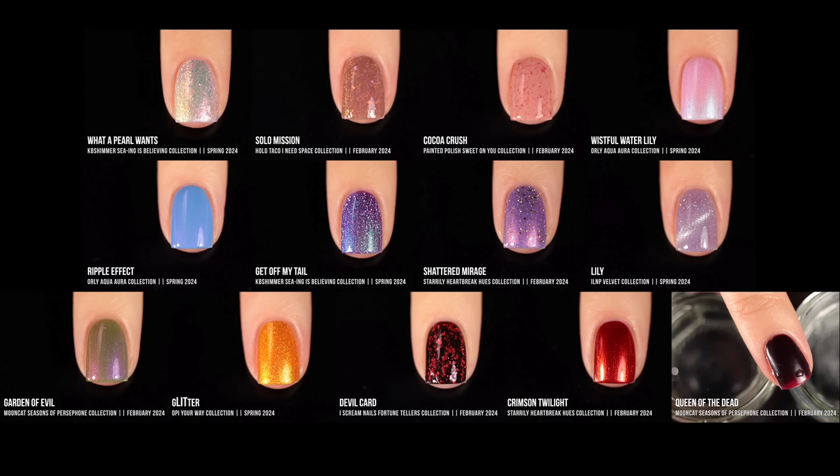That is it for my top favorites — 13 this time instead of 10. Some feel very typical for the season, some don't, and I'm probably going to wear a few of them later in the year. I'm curious to hear what your favorite polishes for this season are, so let me know in the comments. All these polishes are linked in the description. If you enjoy my favorites videos please hit the like button, and subscribe if you aren't already — new videos every Monday, Wednesday, and Friday. Huge shoutout to my Patreon supporters.